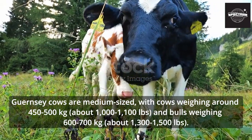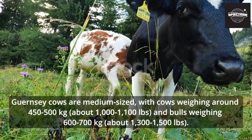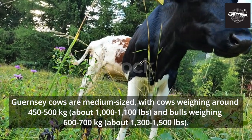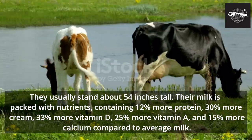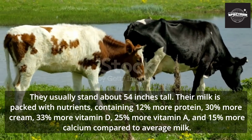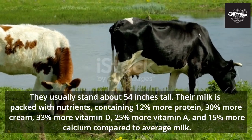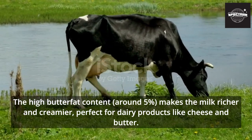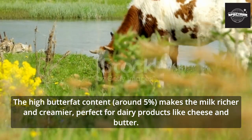Guernsey cows are medium-sized, with cows weighing around 450 to 500 kilograms (about 1,000 to 1,100 pounds) and bulls weighing 600 to 700 kilograms (about 1,300 to 1,500 pounds). They usually stand about 54 inches tall. Their milk is packed with nutrients, containing 12% more protein, 30% more cream, 33% more vitamin D, 25% more vitamin A, and 15% more calcium compared to average milk. The high butterfat content, around 5%, makes the milk richer and creamier, perfect for dairy products like cheese and butter.